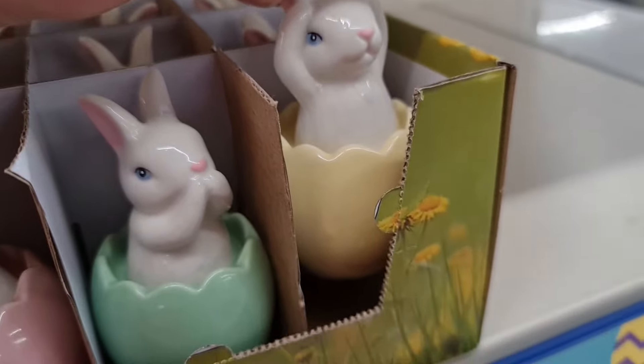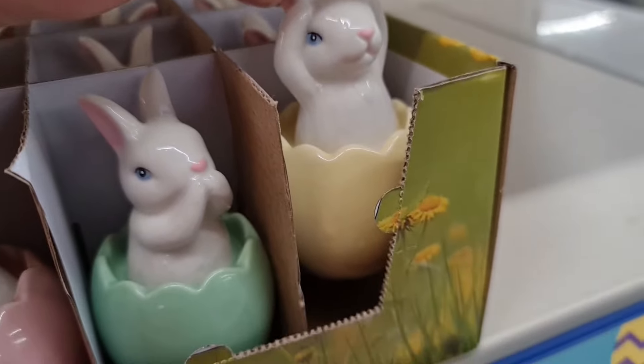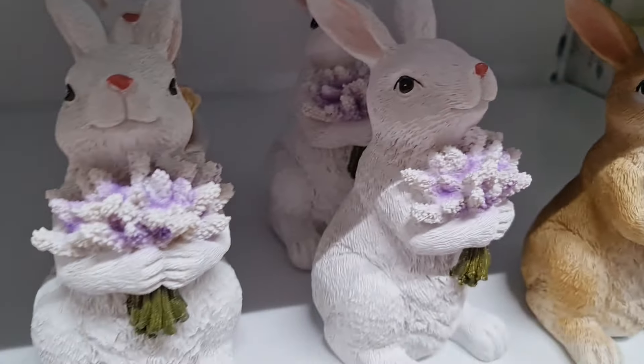Вот такие красивые зайки в яйце, высота фигурки 10 сантиметров. Есть зайка, который закрывает лапками глазки — яйцо розовое, цвета мяты и желтенькое. Есть яйца побольше, также с красивыми фигурками зайчат. Очень нарядно смотрятся фигурки зайки с тюльпанами, а также зайки с гиацинтами. Посмотрите, как красиво и нарядно по-праздничному — цена 3,79.